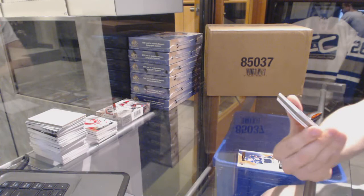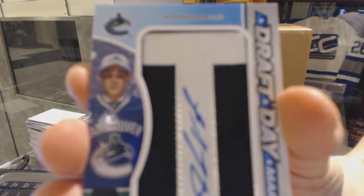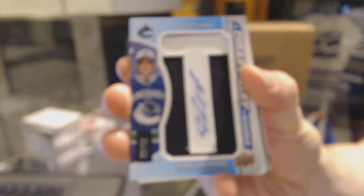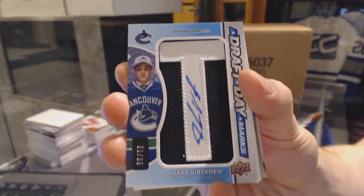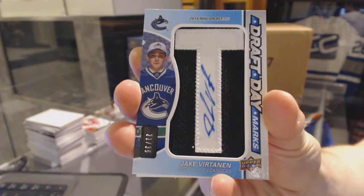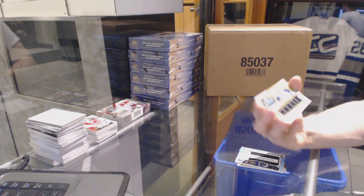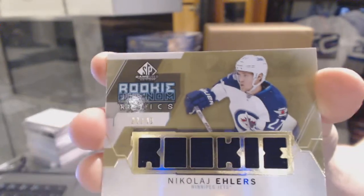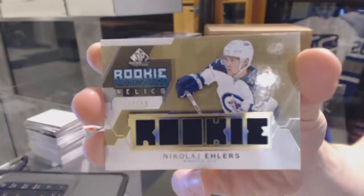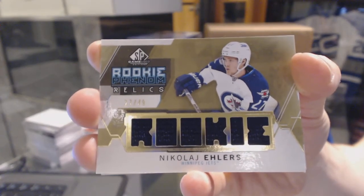We've got a draft day marks number 21 of 35 for the Vancouver Canucks, Jake Virtanen. We've got a rookie phenom relics gold number 27 of 49 for the Winnipeg Jets, Nikolai Ehlers.